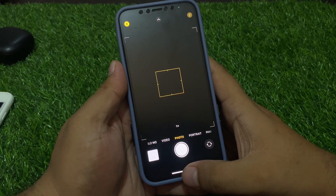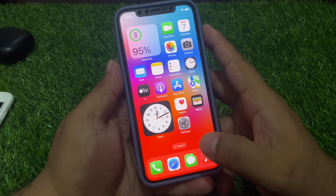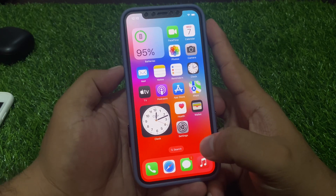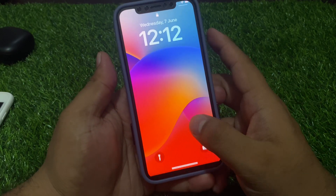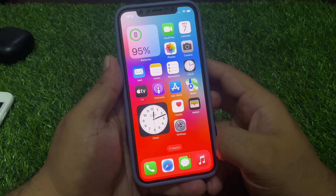Solution number two is restart your iPhone. Press the volume up button, volume down button, and power button until you see the Apple logo appears on screen, and that will fix your problem. If solution number two is not working, move to solution number three.